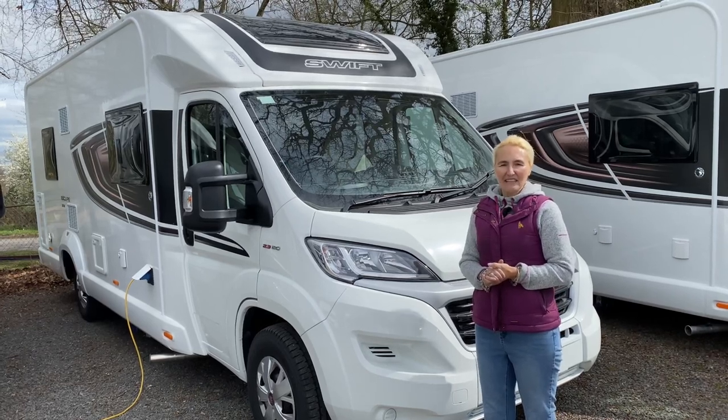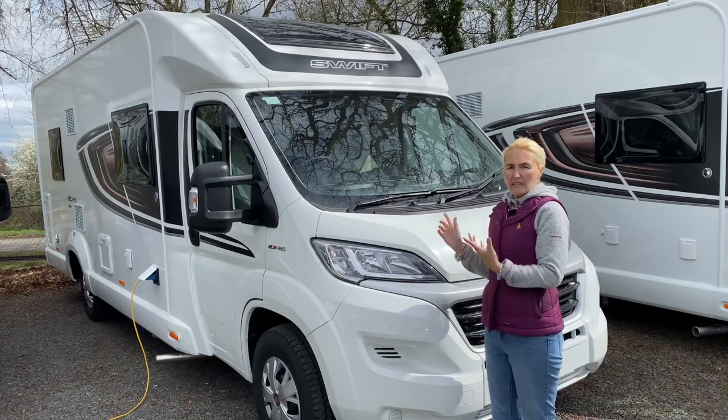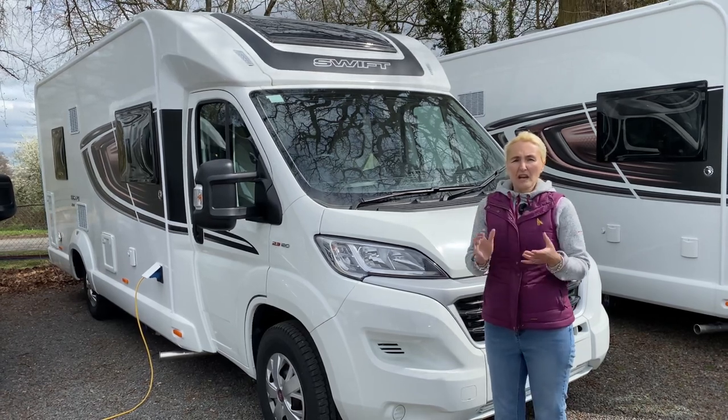Hello and welcome back to Here We Tow. Today I'm at Broad Lane Leisure and I'm going to be filming a review of this — it's the Swift Escape 694 motorhome. This is a mid-range motorhome in the Swift range.